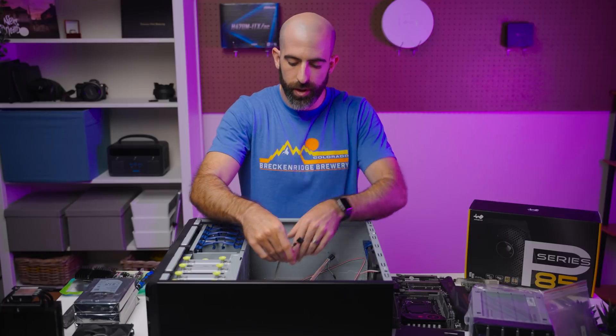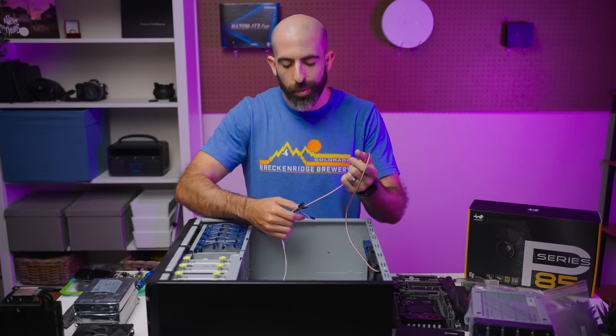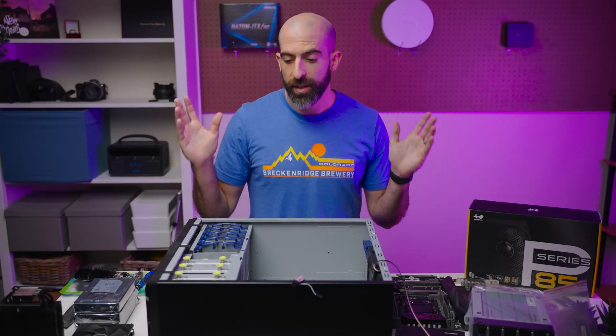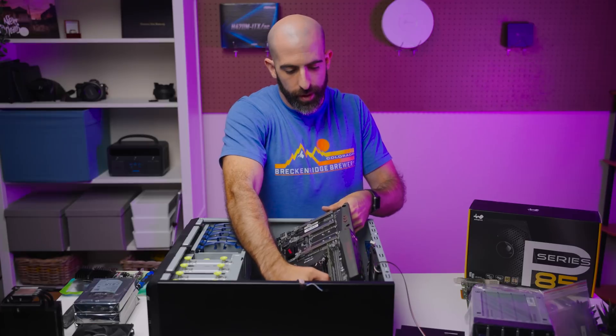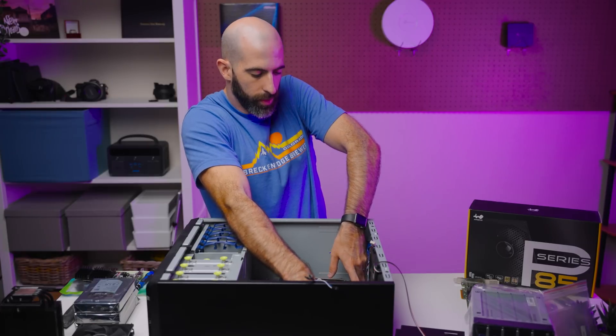You're probably thinking — why didn't you do this in a 4U chassis? Because if I'm giving this away, I don't know if the recipient has a full server rack. I'm more inclined to believe they have space for a tower. So yeah, that's what we went with. It's free — shut up. Let's go ahead and get the motherboard installed.